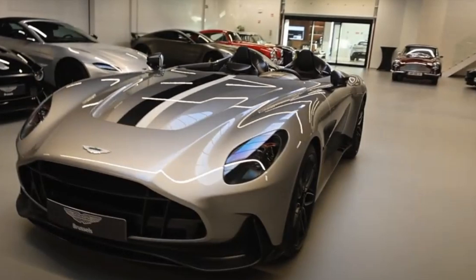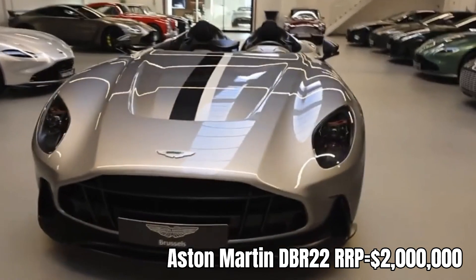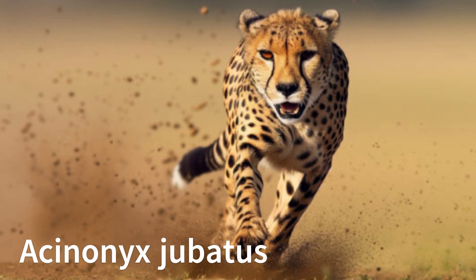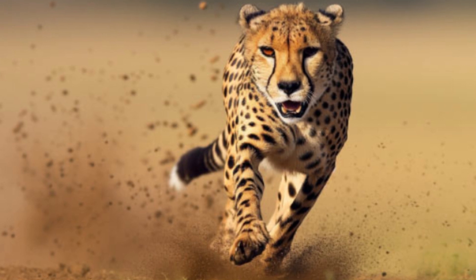This is a $2 million Aston Martin DBR22 supercar. It's a beautiful thing. And this is a cheetah, Acinonyx jubatus, the uncontested supercar of the animal kingdom — and an even more beautiful thing.